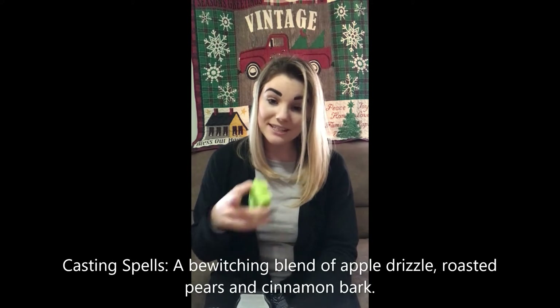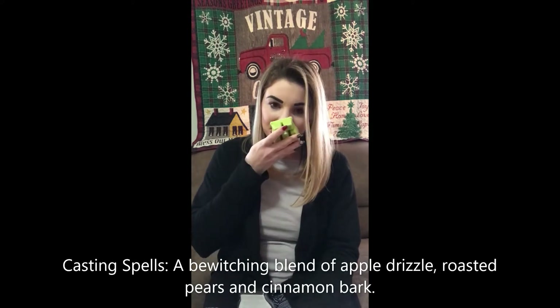Casting Spells is the next one. It almost reminds me of a bakery scent. I'm getting some vanilla, maybe maple, maybe apples. The scent description says: a bewitching blend of apple drizzle, roasted pears, and cinnamon bark. I would say this is true to its scent — it definitely has apple scent and a little bit of spices in it. Overall, it's not that bad. I kind of like it.